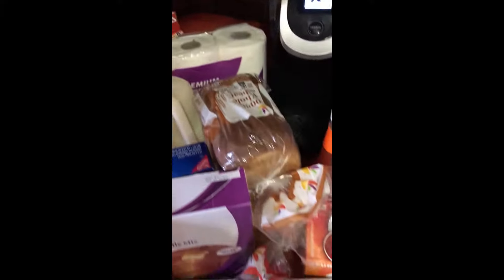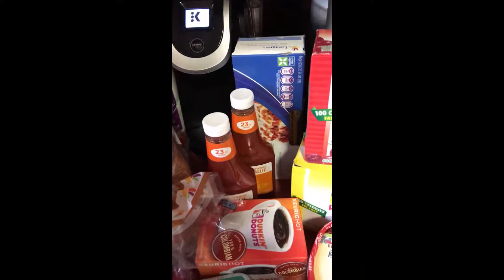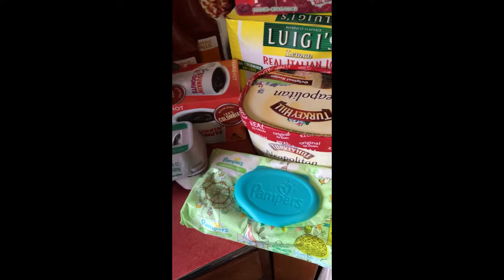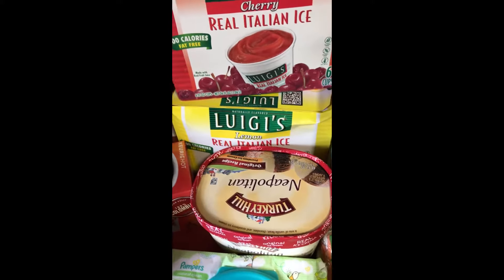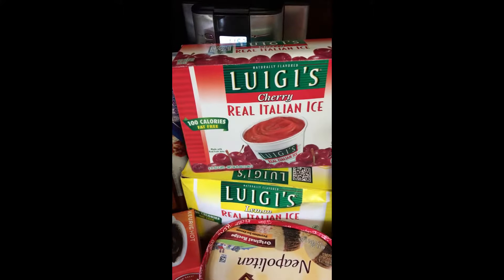The seasoning, got some Oreos so my son can take them to school, pancake mix, eggs, milk, toilet paper. I got my wheat bread, my white bread, ketchup, my lasagna noodles for my lasagna dinner this week. My husband's favorite coffee is the Dunkin' Donuts Keurig. Then I got my Pampers just so I have some wipes at home — you never know when you need them. I actually got a coupon for the Turkey Hill ice cream in the mail from Stop and Shop for free, so I took advantage of that.